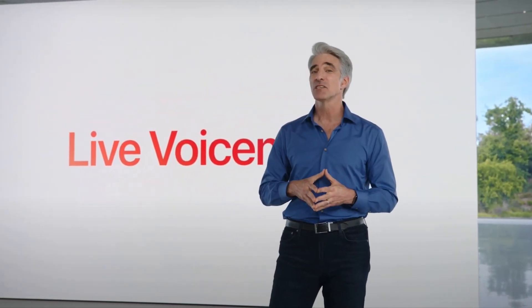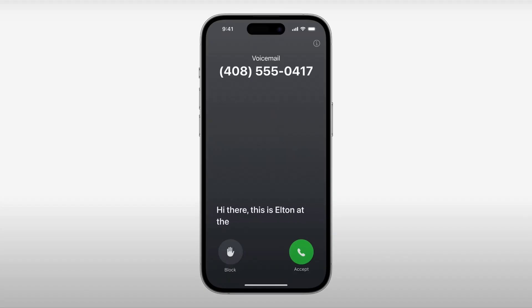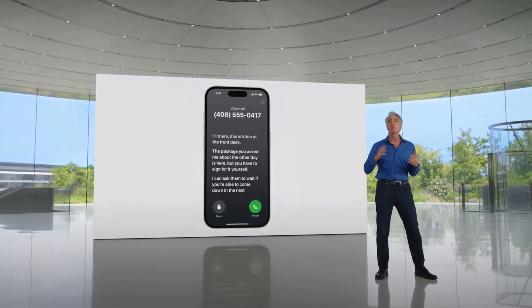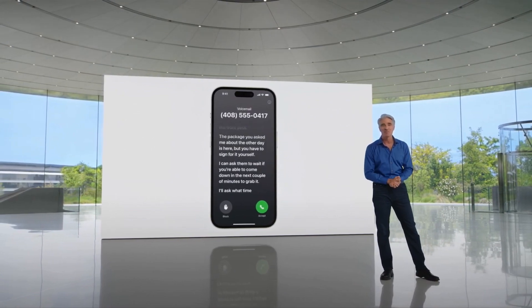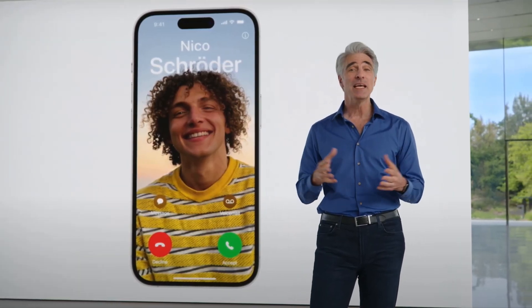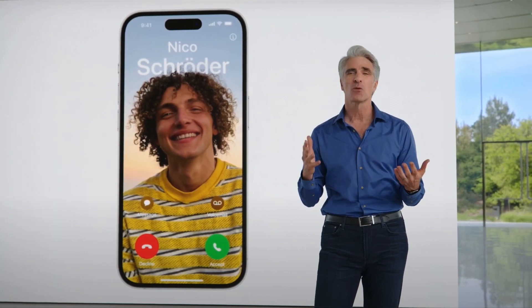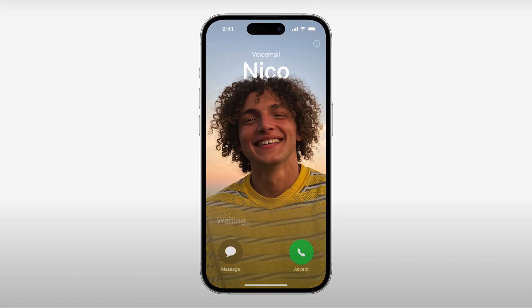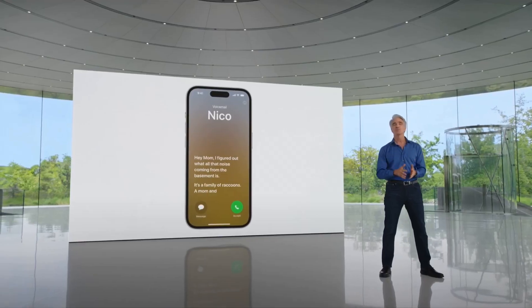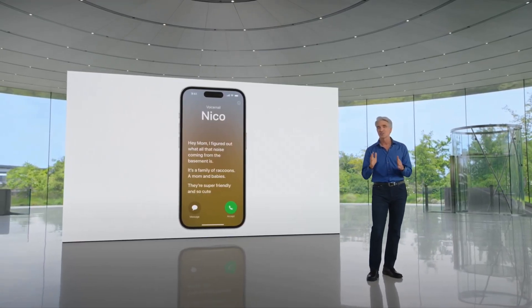Sometimes when a call comes in from an unknown number, it's hard to know whether it's one you want to pick up. Now, when someone calls you and leaves a message, you'll see a live transcription in real time as they speak. If it's something you want to address right away, you can pick up the call to talk to them right then and there. Imagine you get a phone call while in a meeting — you'll see the voicemail right on your screen so you can decide whether to step out and take the call. Thanks to the power of the Neural Engine, live voicemail transcriptions are handled on-device, preserving your privacy.